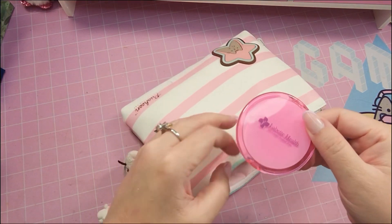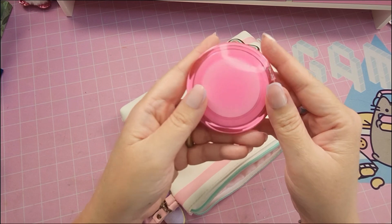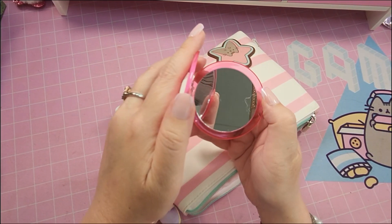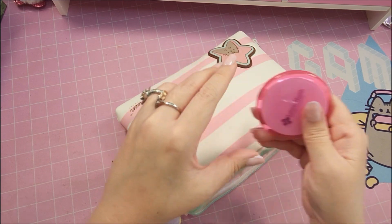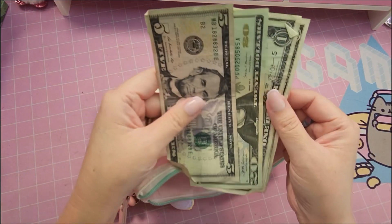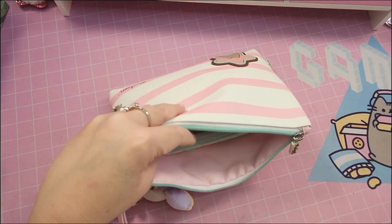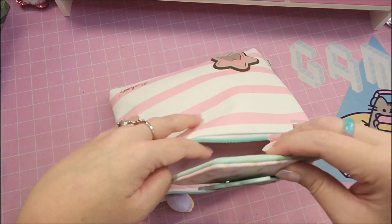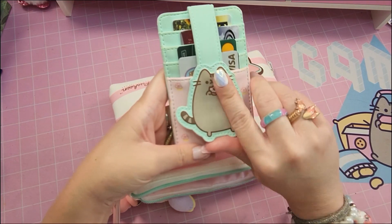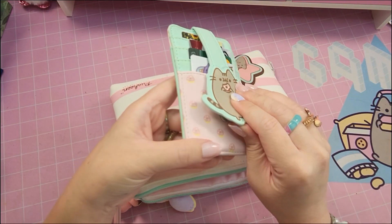This I got from my hospital — it's just a cute little mirror, and it opens up like that. Next I just have some loose cash, easy to get to. Then I have my Pusheen wallet — I have my cards here and this kind of flaps up. This is from Loungefly.